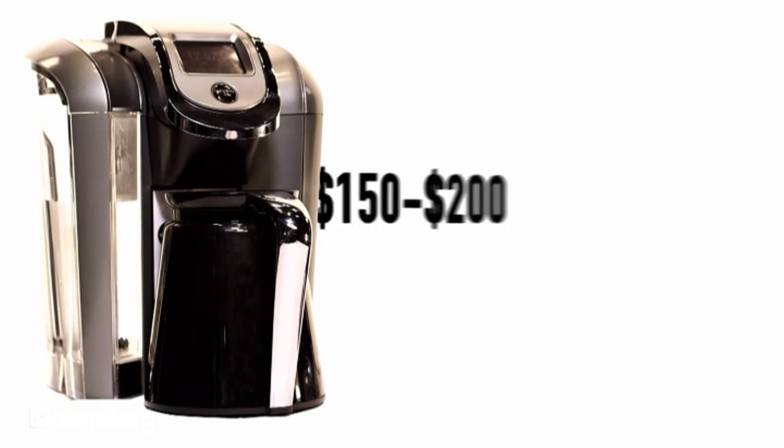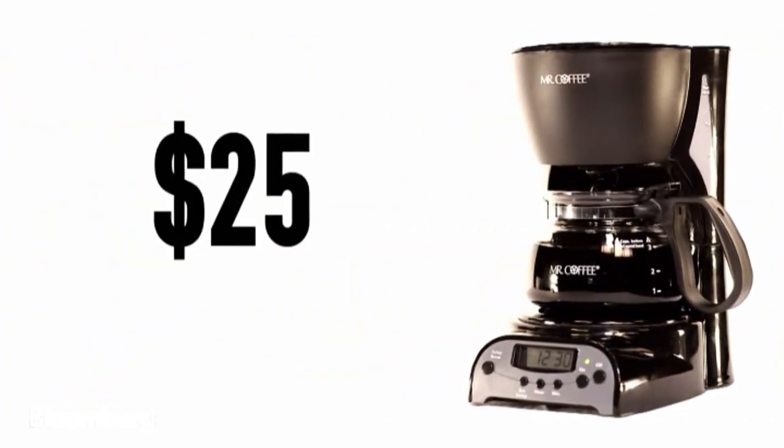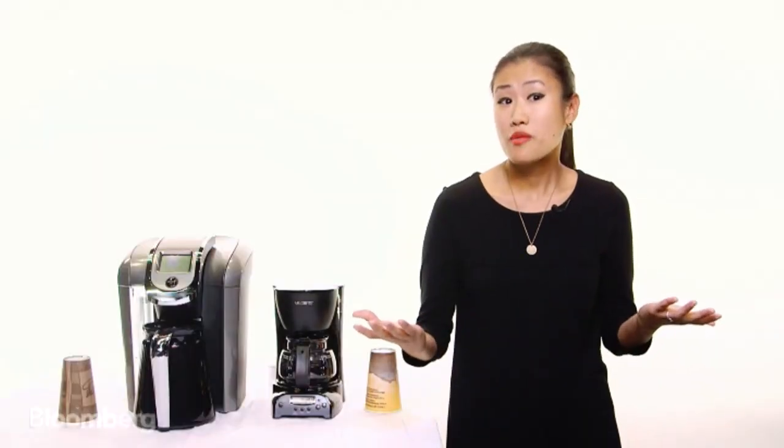Keurig 2.0 costs anywhere from $150 to $200. Mr. Coffee? $25. So which one's better? It depends on how much you're willing to pay and how big a rush you're in.